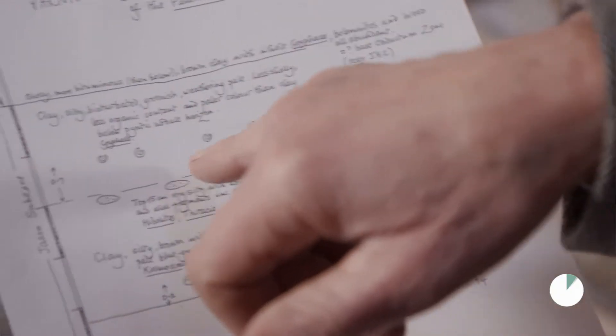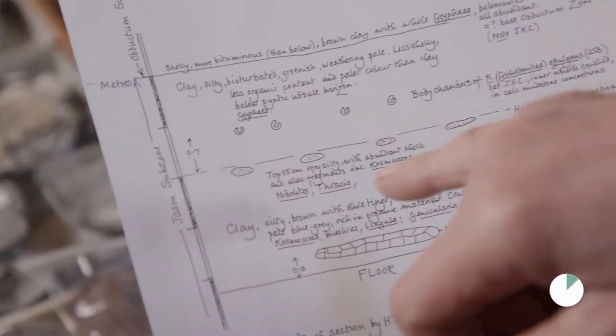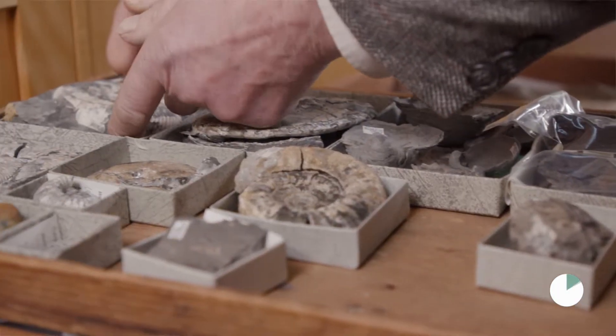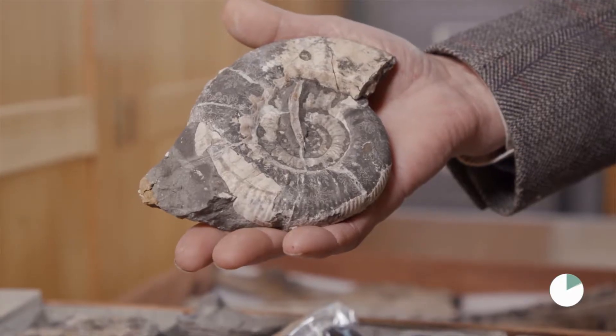In 1994 I went to this gravel pit at Yarnton because within the underlying Oxford clay there is a layer of nodules, and when you crack them open you get these generally large ammonites. I thought we'd go and collect some ammonites.